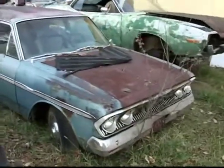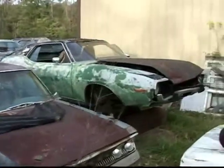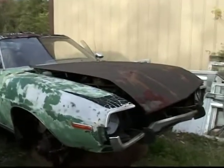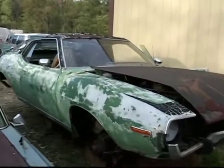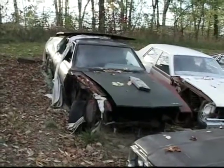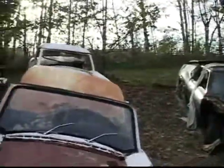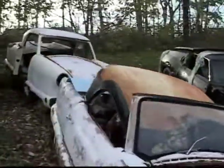There's a '73 or '74 Javelin AMX with a 360 in it. One day Dad came home with three Metropolitans on a car trailer. This is two of them — we call them Flintstone cars because you can usually stick your feet through the floors.